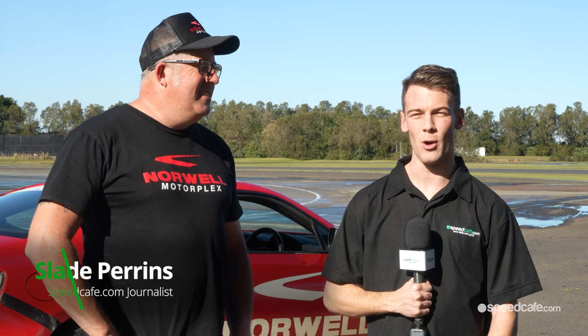Speedcafe.com coming to you today from Norwell Motorplex, where we're going to get involved in the Norwell Race School with Paul Morris to put us through our paces. So Paul, what are we getting up to today? Just go for a drive - most people, probably including you, it's your first time you've been to Norwell.